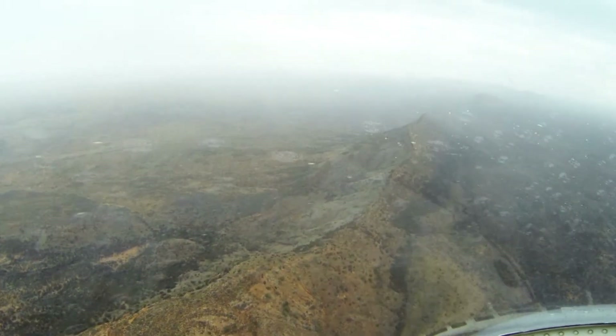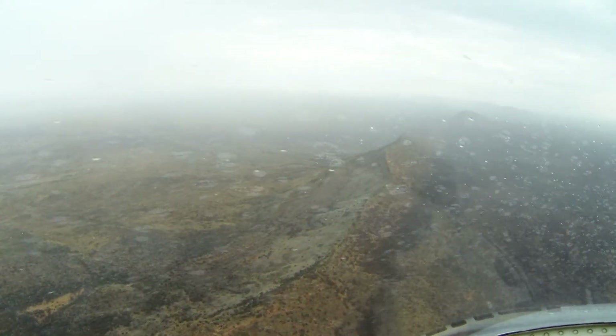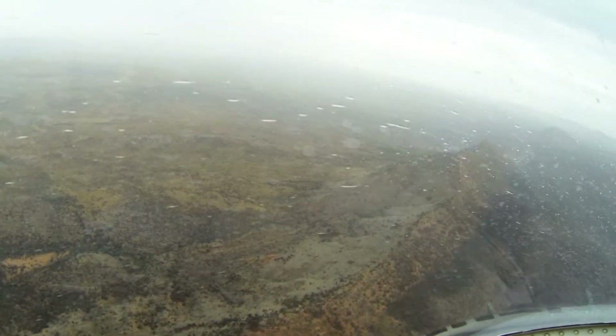It's one thing to depart and things can be fine, conditions okay, but later in the afternoon we can be down below alternate minimums with heavy, heavy rain that we get here in Alice Springs. It can reduce visibility down below a kilometre at times, so you can get caught out.